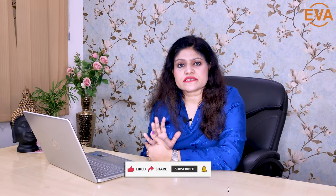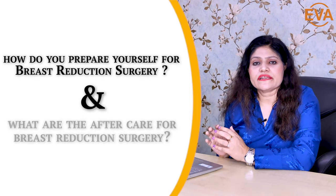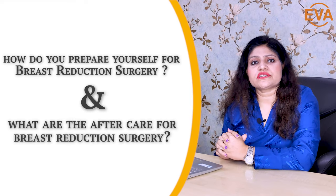And loss of self-image. So all these problems that females face make them candidates for breast reduction surgery. Today we will talk about how you prepare yourself for breast reduction surgery and what are the aftercares — the A to Z of breast reduction surgery if you are planning to go for one.